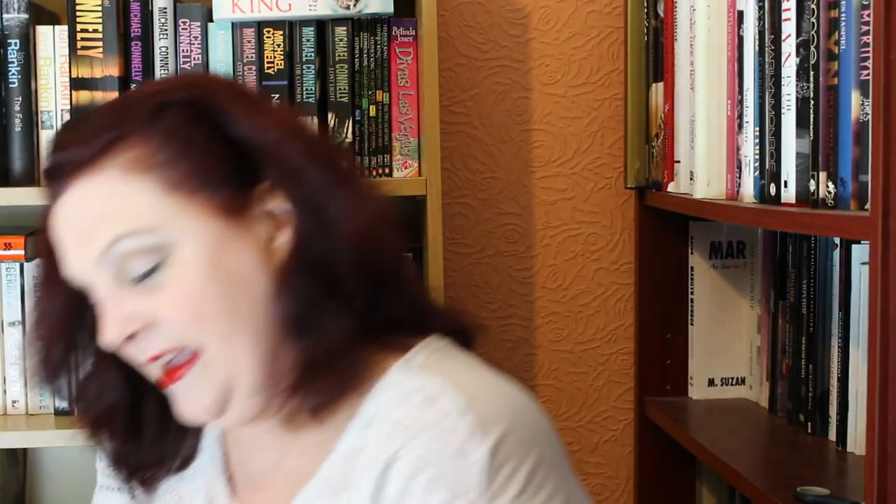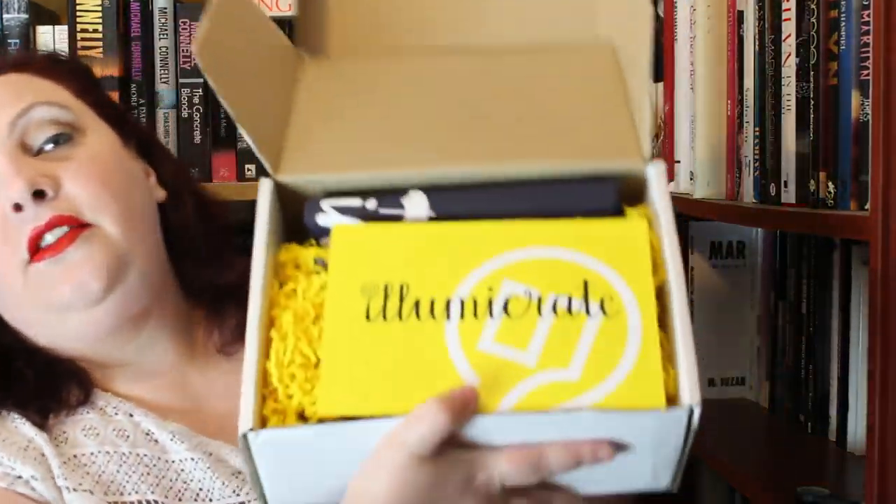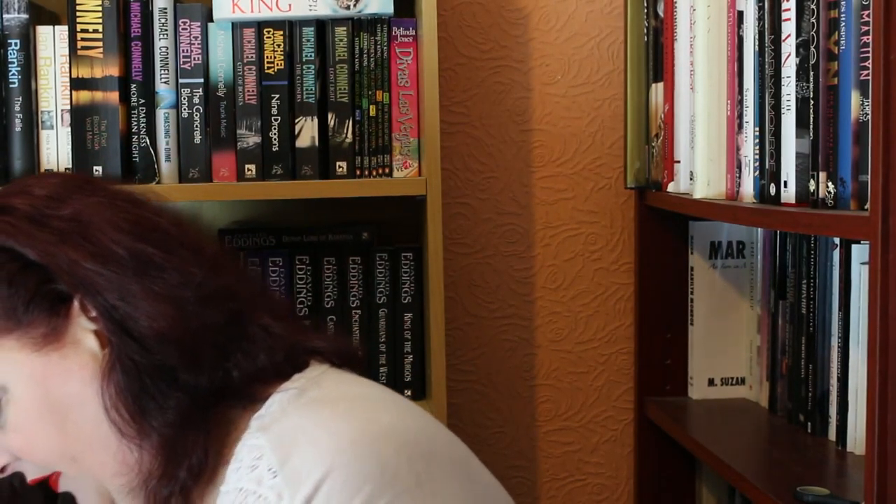I'm going to open this now, I'm really excited — so here we are. Here is the inside of the box, with this little yellow stuff in it. The first thing we have is the little acrylic card that tells us what's in here, and just looking at this I'm super super excited. I'm not going to read it out — I'm actually going to show you.